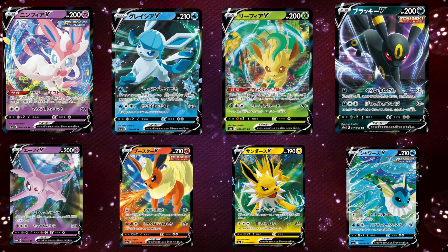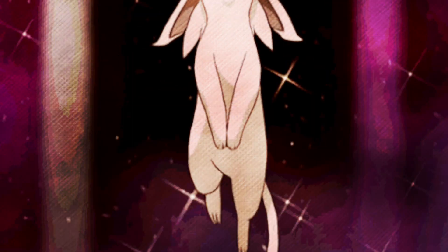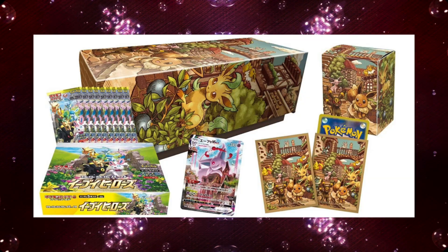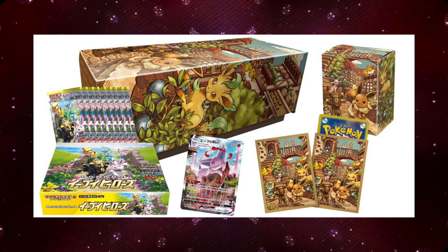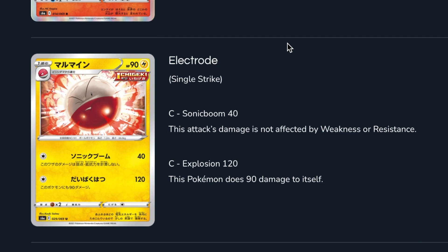I hands down believe that this set will go down in history as one of the most in-demand Pokémon card sets of all time. Seeing how hard it was to cop a pre-order of Chilling Reign, I can't imagine how hard it's going to be to cop a pre-order of Eevee Heroes, especially when the Pokémon Company are hyping it up so much and making it seem incredible — which it is, don't get me wrong.